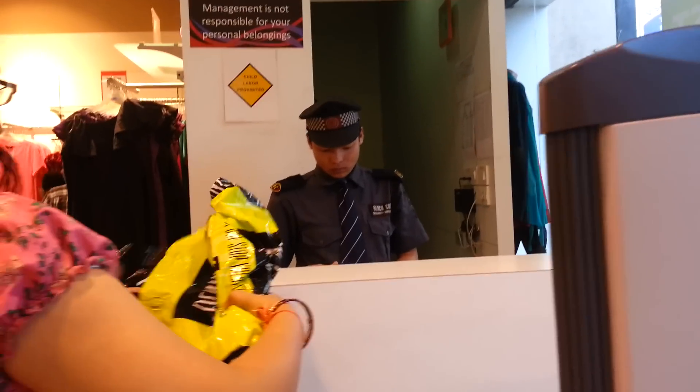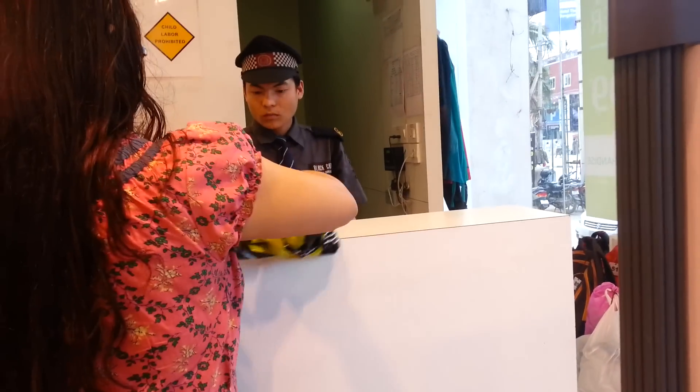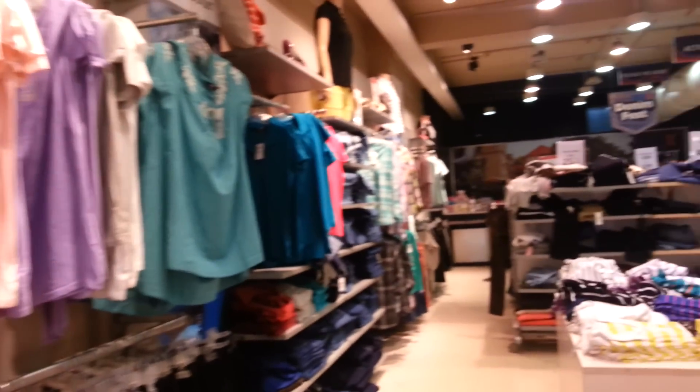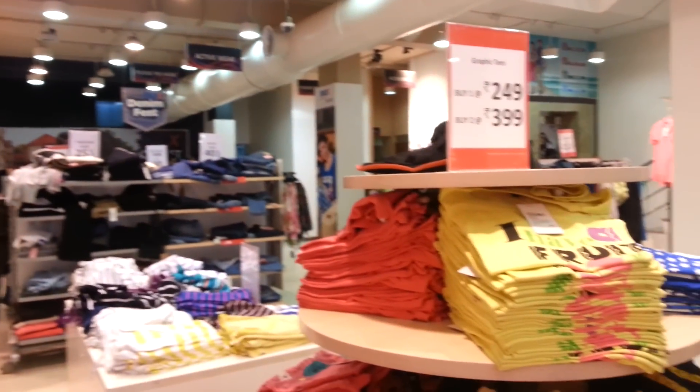This is the baggage counter where you have to submit all the luggage or covers that you have extra with you. This is inside the store — we have come here for some shopping, so I will show you guys once I do some shopping here.